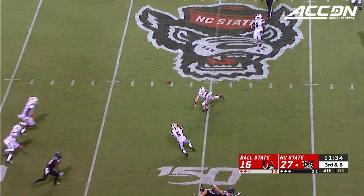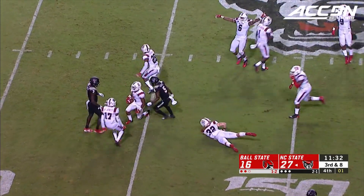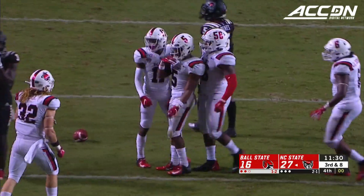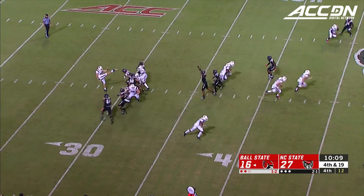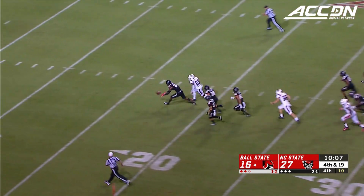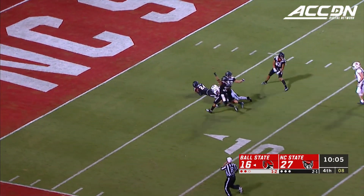Batted it down into the air — is it intercepted by Cosby? It is! That was a squandered opportunity. Disaster avoided by NC State. Now the kick is blocked, picked up by the Wolfpack.